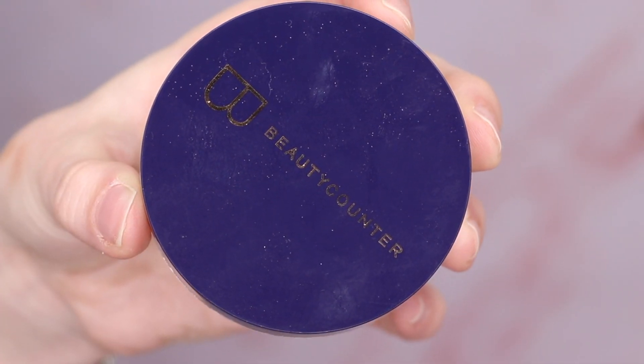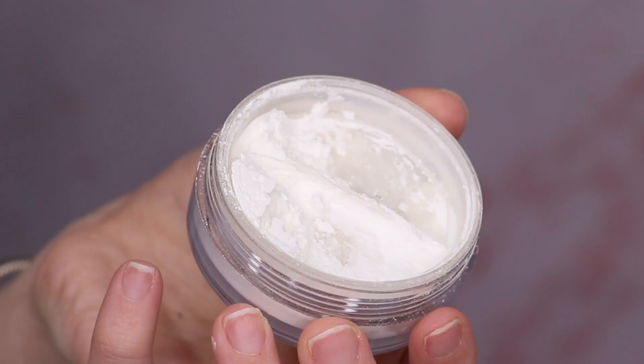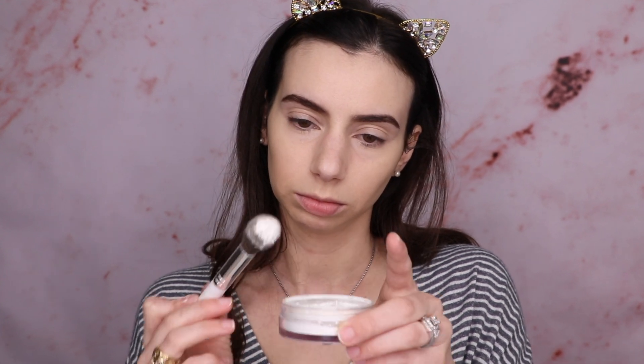Next we'll set it and forget it — I'm going to go in with the Mattifying Powder. Upon my first impressions it scared me — it was so white and powdery, it was just a lot. I'm going to apply the setting powder with the Morphe JH07 brush. I think if you have oily skin and you use this foundation, just go ahead and set your whole face with the powder to make it matte. I'm also going to prime my eyelids.